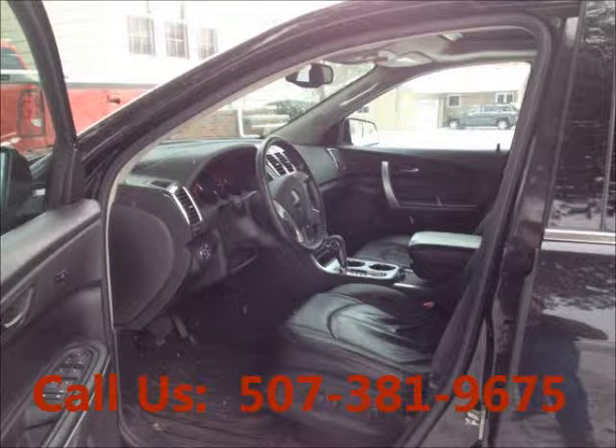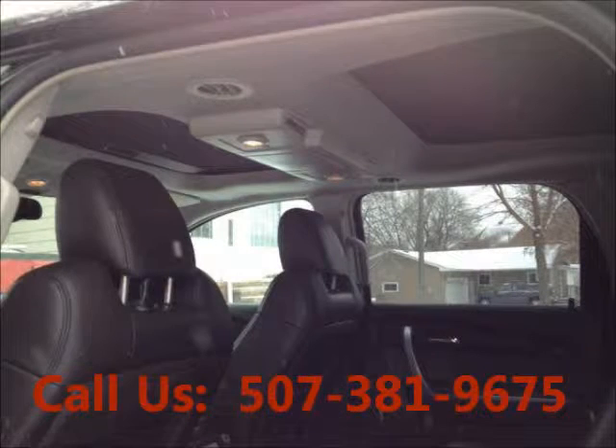Power steering, airbag driver, airbag passenger, heated seats, leather interior, power seats.